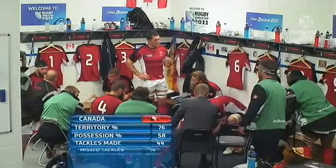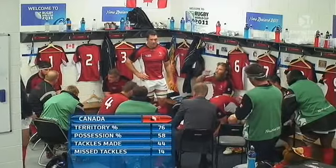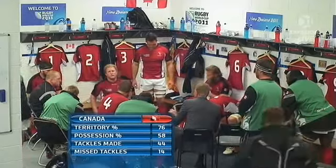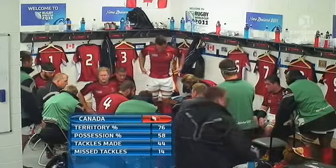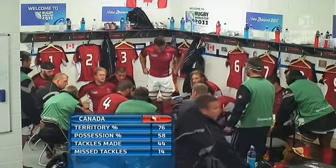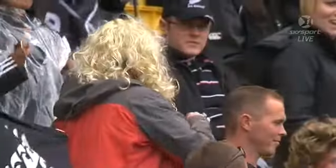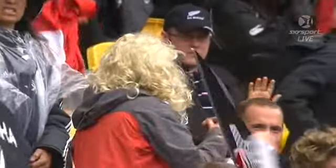A very quiet dressing room for Canada. Territory is in there, possession too. They've had to make a lot of tackles and missed a lot too. One of the big problems is they're giving the advantage line away too easily to the All Blacks, and that's something the coaching staff will be trying to address at half time.